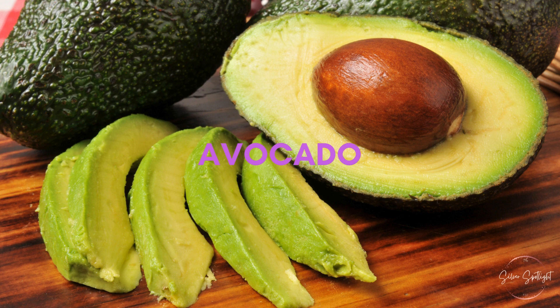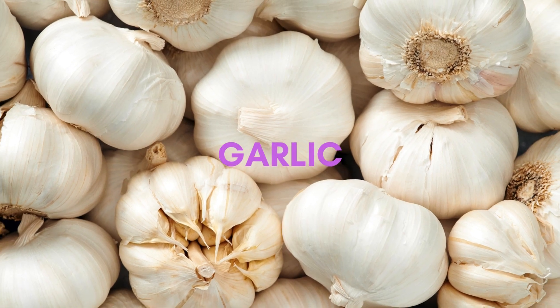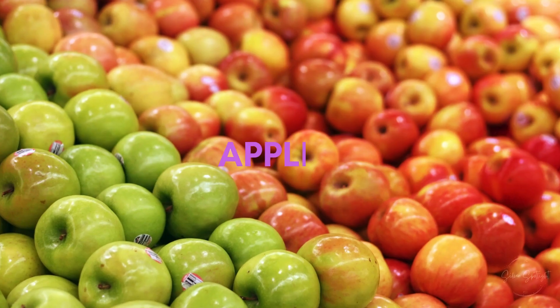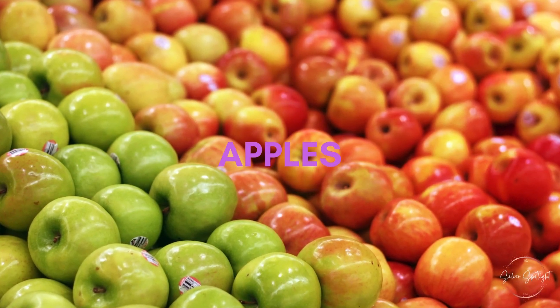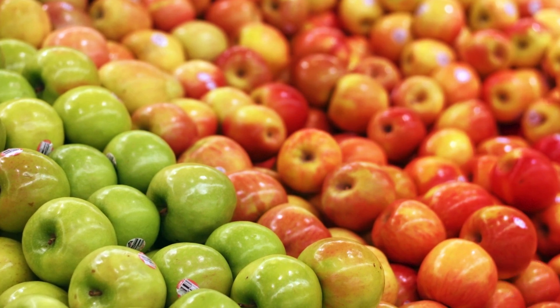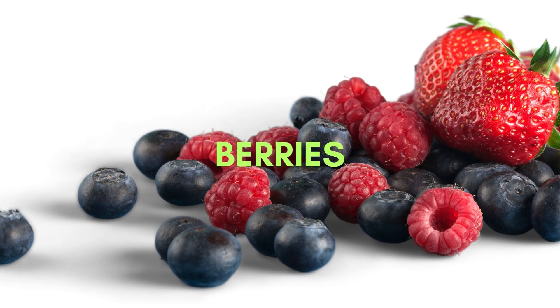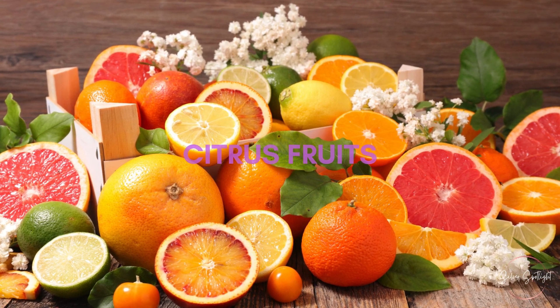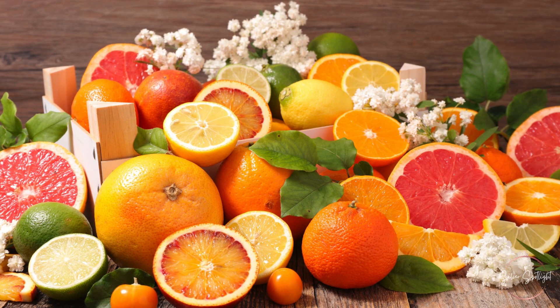11. Avocado. Avocado is rich in monounsaturated fats that can reduce LDL cholesterol. 12. Garlic. Garlic may lower cholesterol levels and has additional cardiovascular benefits. 13. Apples. Apples contain soluble fiber and antioxidants that support heart health. 14. Berries. Blueberries, strawberries, and raspberries are high in antioxidants that benefit the heart. 15. Citrus fruits. Oranges, lemons, and grapefruits are rich in soluble fiber that can lower cholesterol.